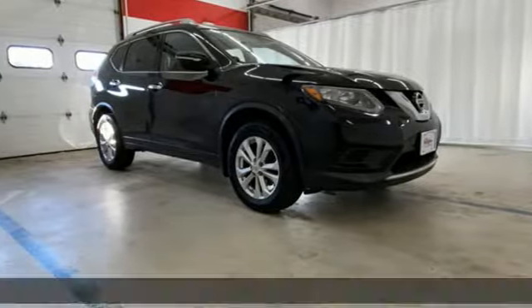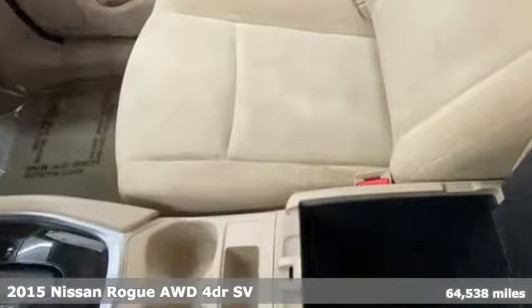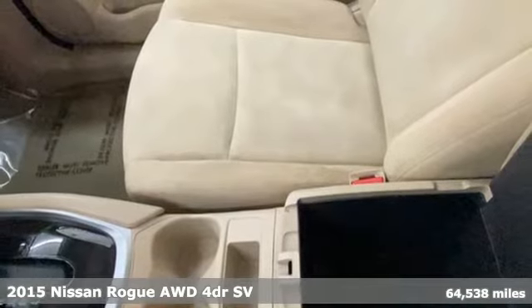It's a 2015 Nissan Rogue. Innovation. Excitement. Nissan.